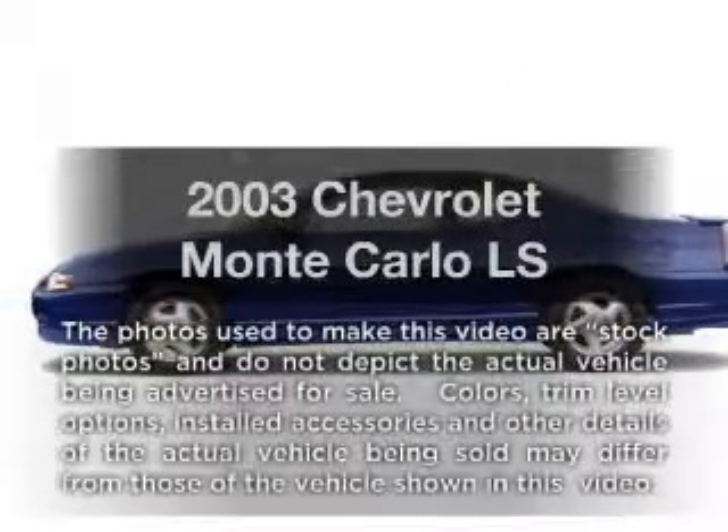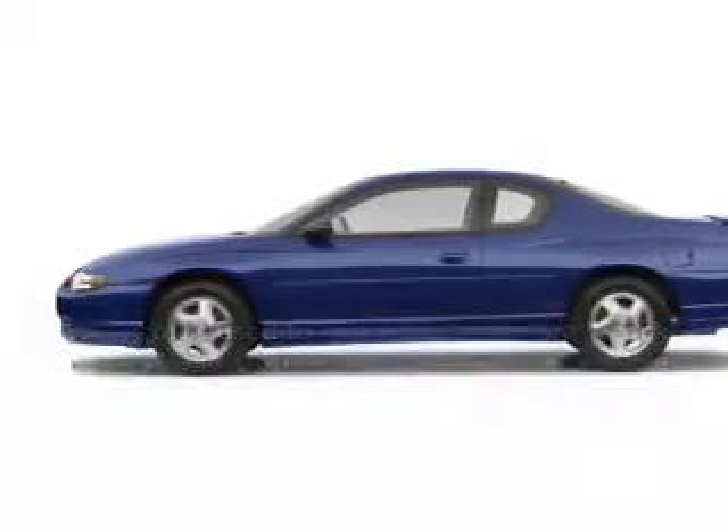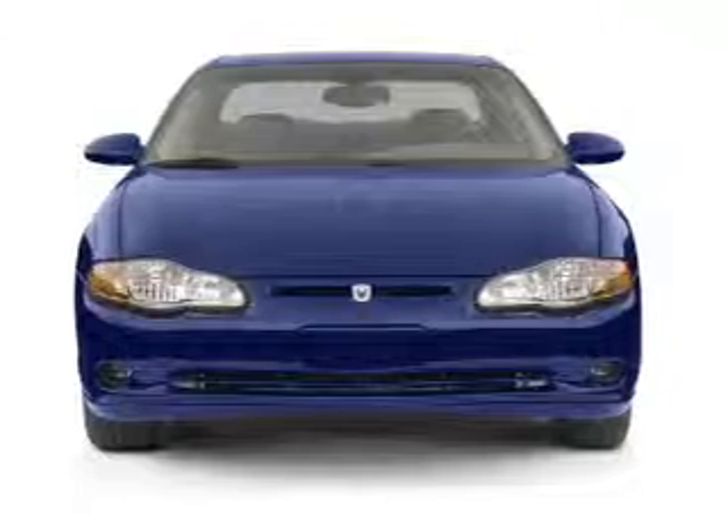Introducing the 2003 Chevrolet Monte Carlo. If you're looking for a first-rate auto, this one could be yours today.